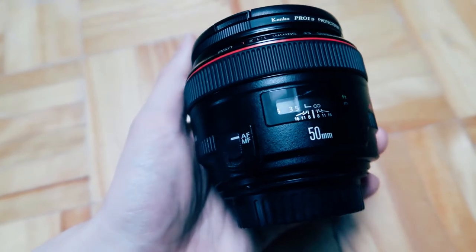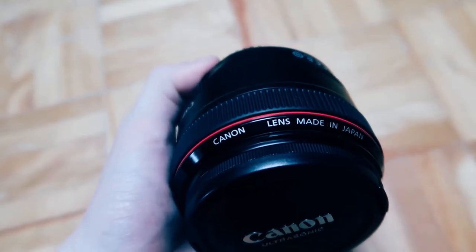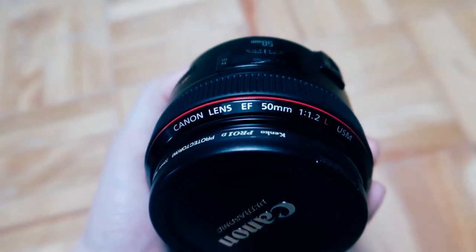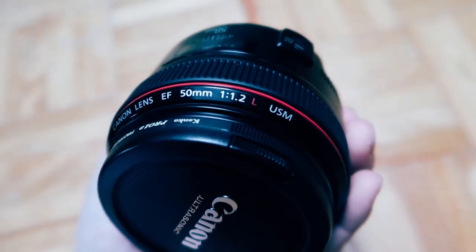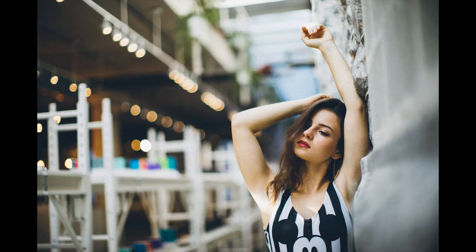I had that lens for over two years but I actually sold it recently because, although it was a well-rounded lens, it wasn't giving me the results I actually wanted. I've been eyeing the 50 1.2 Canon for a while ever since I started doing portraits, and I picked that one up for around one grand used. So that's the first lens I'm going to be talking about.